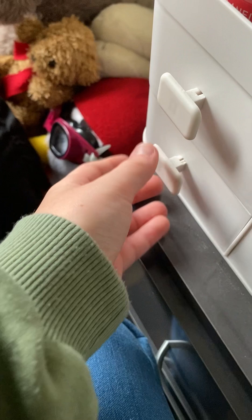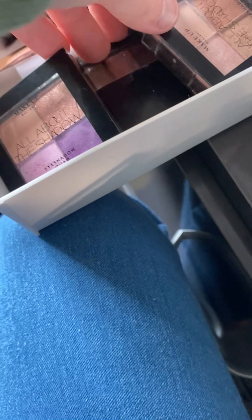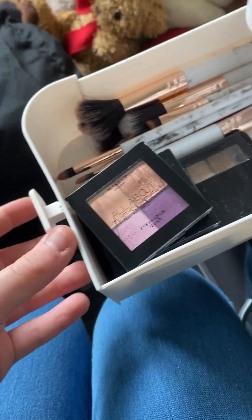In this drawer I have my makeup stuff. I have two small mini eyeshadow palettes and then the big one, and I have these marble print makeup brushes that I got off Temu.